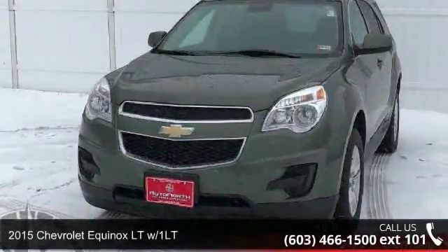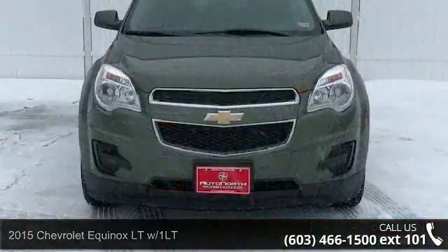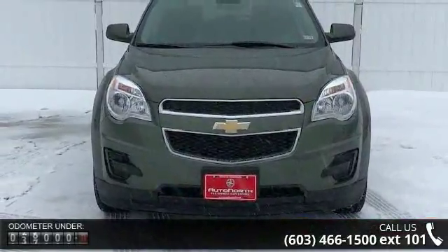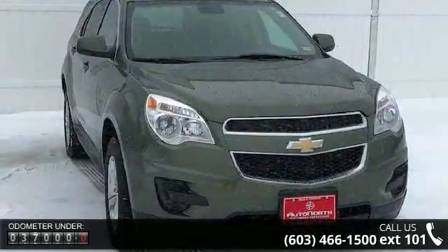Check out this 2015 Chevrolet Equinox. This may be the set of wheels you've been looking for. This vehicle comes with a reliable 4-cylinder engine, connected to a smooth shifting automatic transmission.